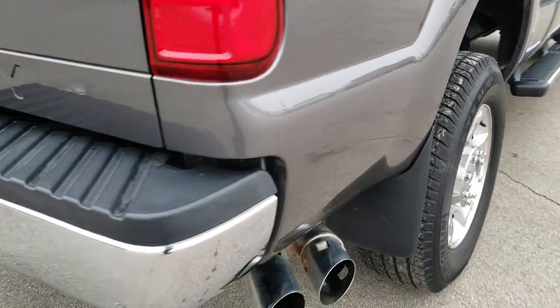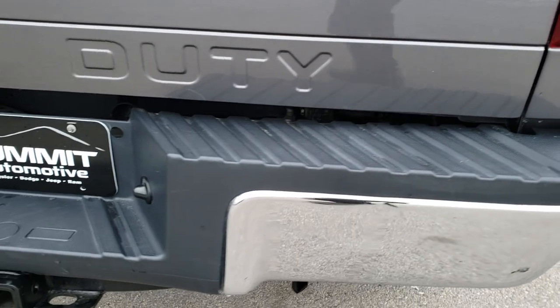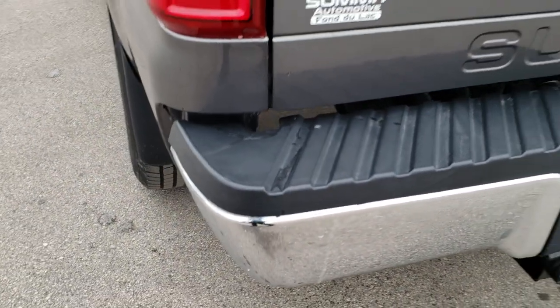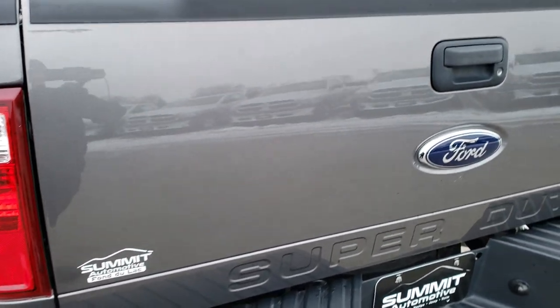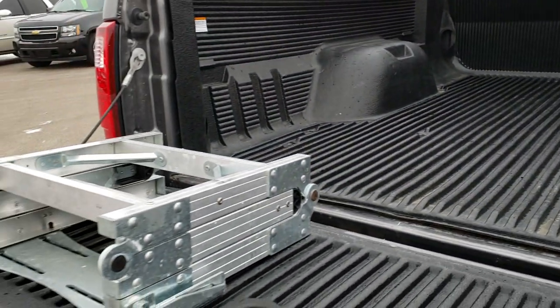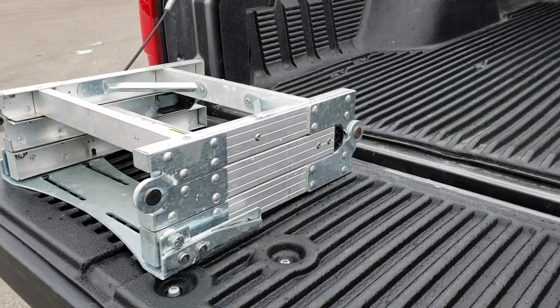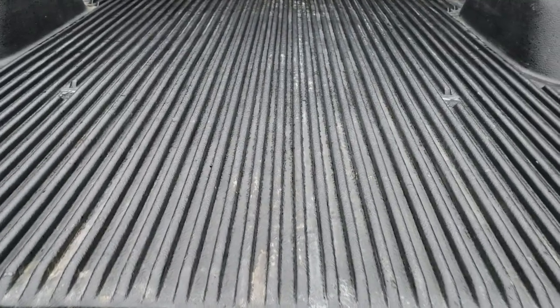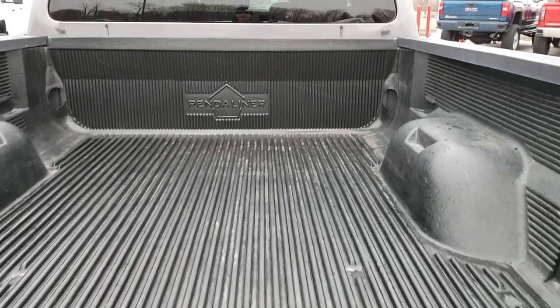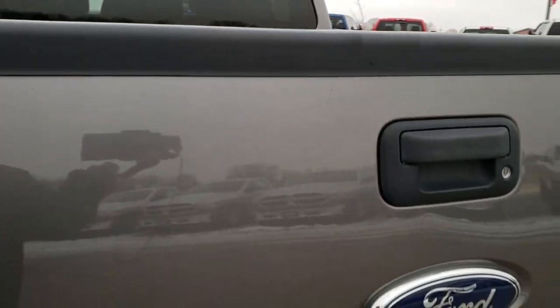As we come around to the back of the vehicle, the rear bumper is in pretty nice shape. It does come with a full towing package which includes a receiver hitch, 4-pin and 7-pin wiring. The tailgate is in nice condition as well and does have a locking tailgate. They also have a kind of homemade step assist with it. It has a drop-in bed liner that's in nice condition. Tailgate shuts nice and solidly.